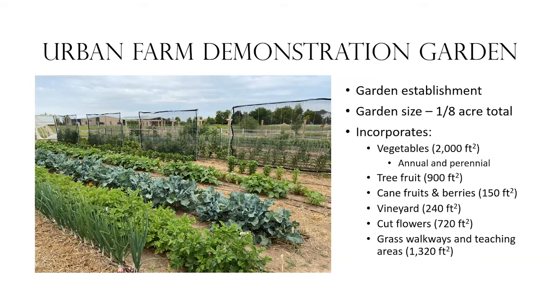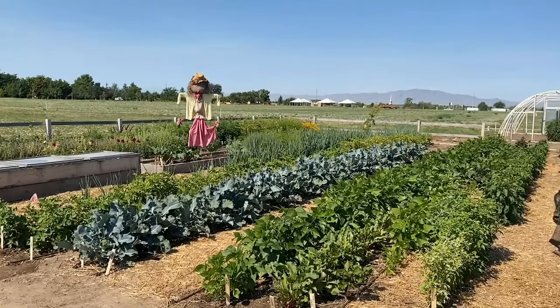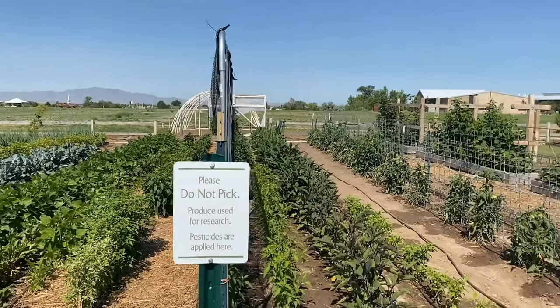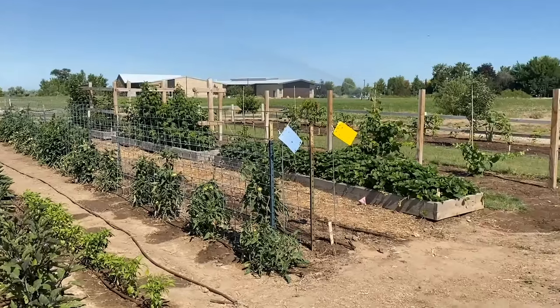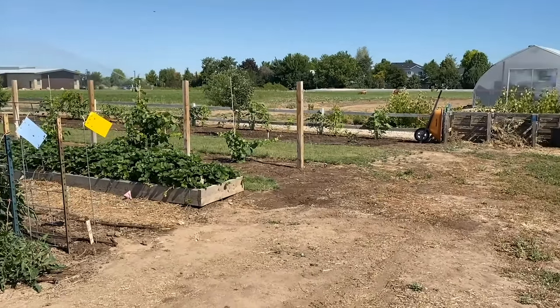We've also got areas that are grass walkways for teaching so that people can get in and out and see the production systems happening in this garden. It's quite small, but we've got a lot of things growing, a lot of variety and different crops incorporated. We've got a composting system as well.